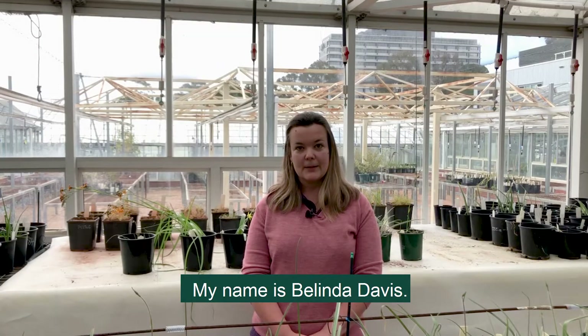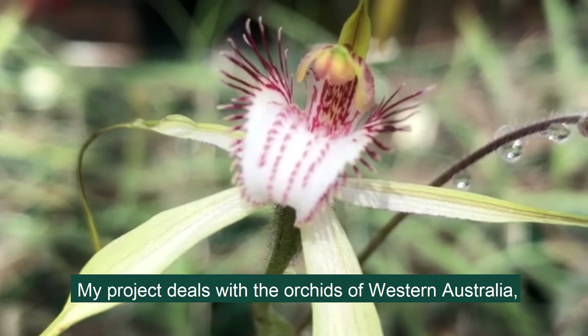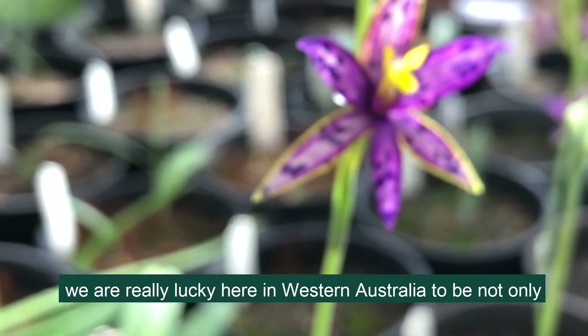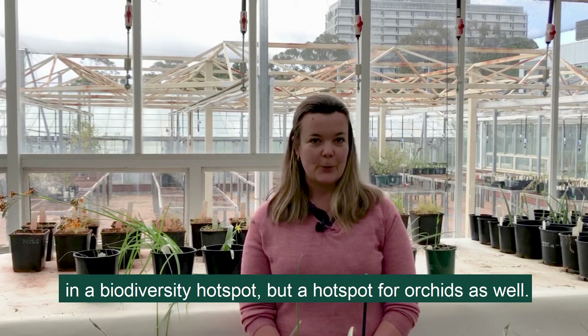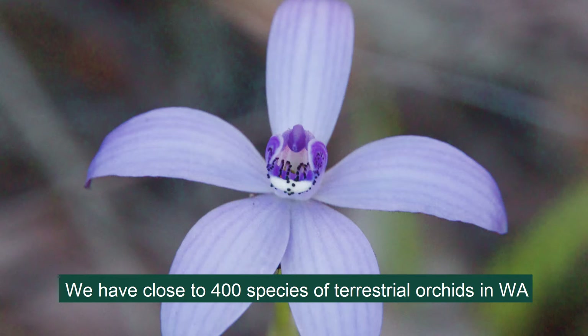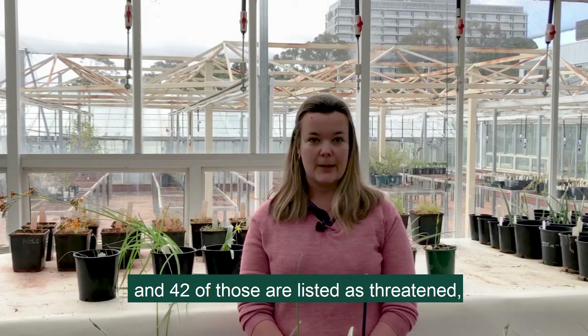My name is Belinda Davies. I'm the orchid conservation scientist at Kings Park. My project deals with the orchids of Western Australia and we're really lucky here in Western Australia to be not only in a biodiversity hotspot but a hotspot for orchids as well. We have just close to 400 species of terrestrial orchid in WA and 42 of those are listed as threatened.